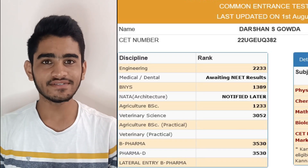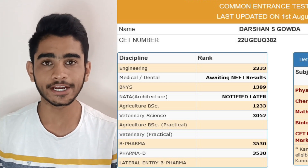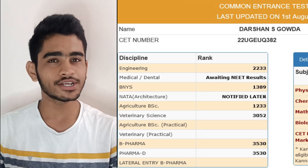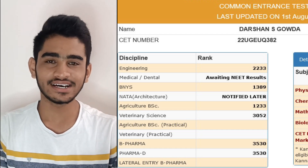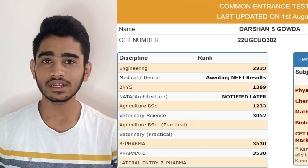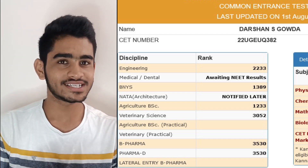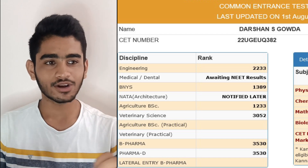This is my KCET 2022 result sheet which I got on 1st August 2022. I'm pretty sure that you guys would have gone through many of these kinds of results in videos on different channels, but the special thing about this particular result is that it is my result only, so there will not be any kind of makeovers.